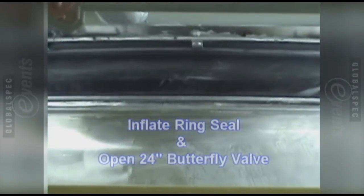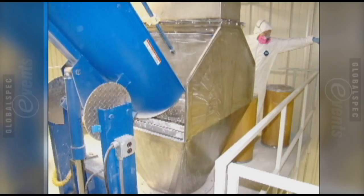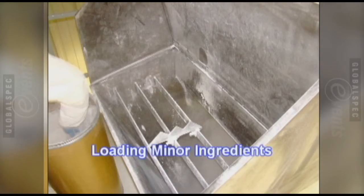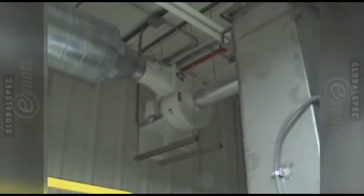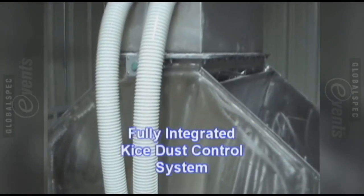They're able to load both barrels as well as bags from up above. Above the bag dump station is a dual dust collector that allows the operator to work in a dust-free environment. Once all the powders are loaded down into the Roll-O-Mixer, the machine is then turned on and rotates at a nominal 4 RPM.